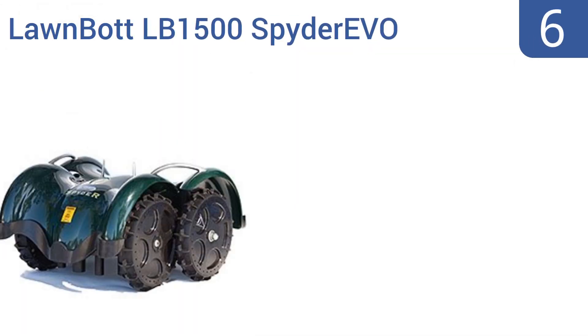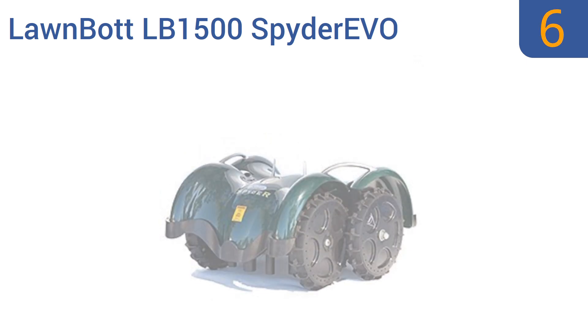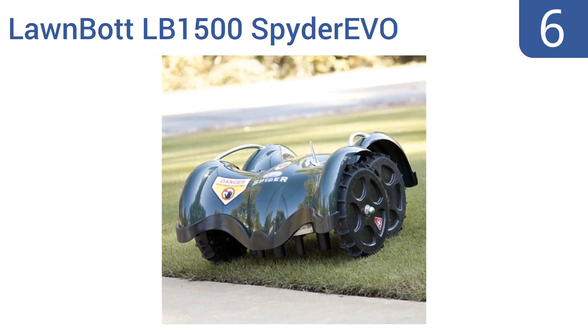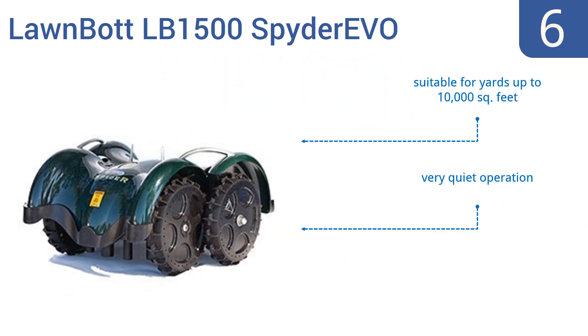Starting off our list at number 6, the LawnBot LB1500 Spyder Evo robotic lawnmower weighs in at just 25 pounds, which is a fraction of the heft of many similar tools. That lightweight makes it easy to move around, but also means it gets stuck on some obstacles. It's suitable for yards up to 10,000 square feet and operates very quietly. However, the perimeter wire sensor can sometimes fail.